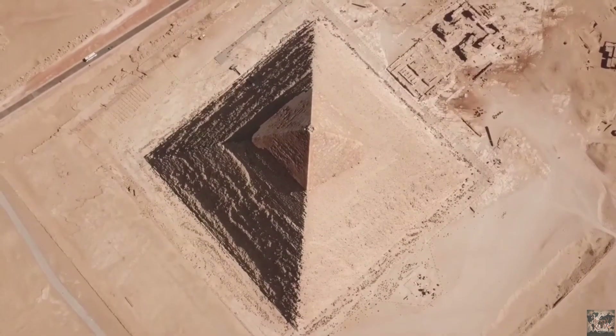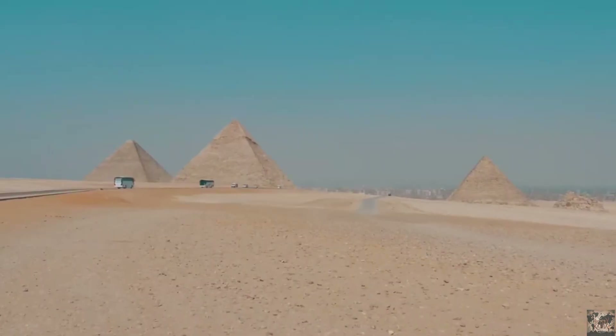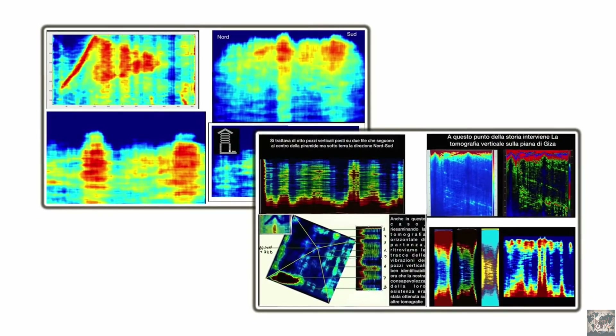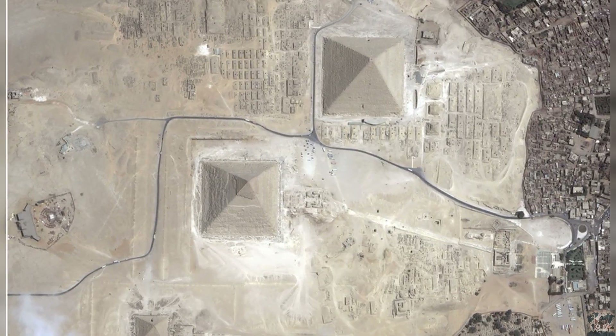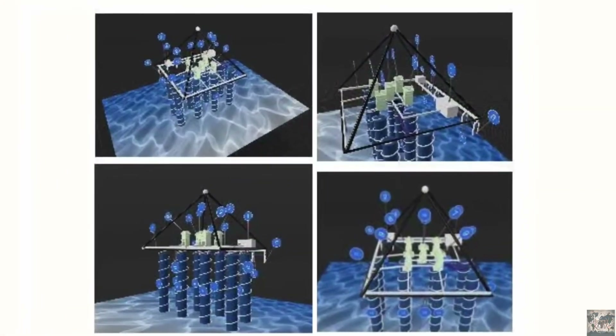Beneath the timeless sands of Giza, whispers of a hidden city stir the imagination. Recently, a bold claim sent shockwaves through the archaeological world — satellite data revealing unusual structures beneath the Pyramid of Khafre. Could this be the discovery of a lost civilization? Or are we chasing shadows?